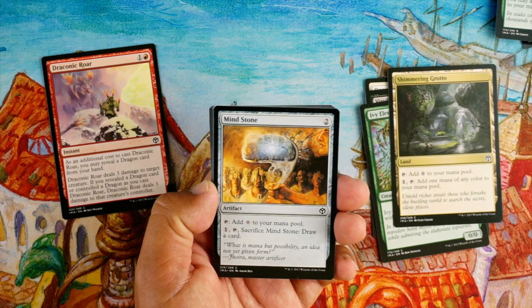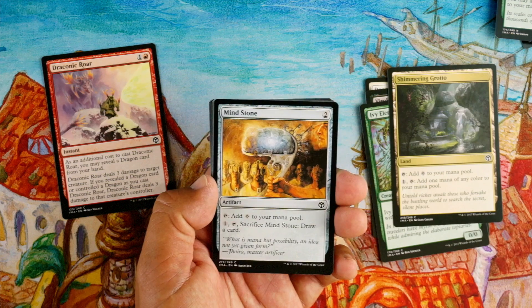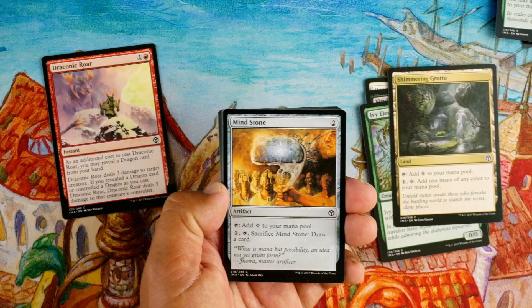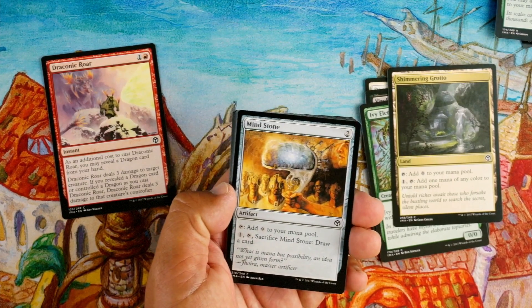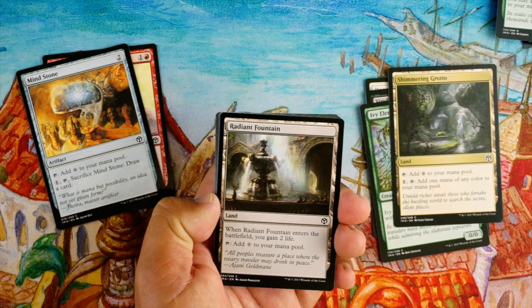Mind Stone, two colorless artifact — tap: add colorless to your mana pool; pay one, tap, sacrifice it: draw a card. It's a cheap ramper, it's fine. I like it for the draw-a-card when you don't need any more mana. It's fine, let's put it over here since this pack is looking kind of 'eh.'